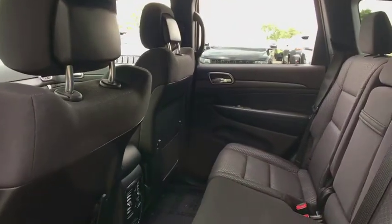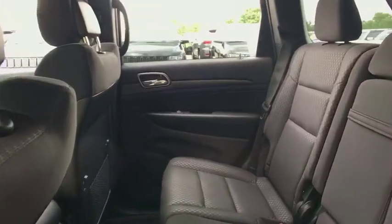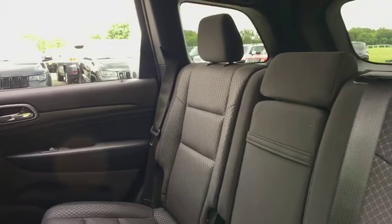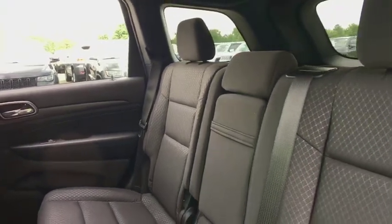Power windows, trip computer, compass, tachometer, remote keyless entry, brake assist, panic alarm, overhead console, front bucket seats, rear window wiper.